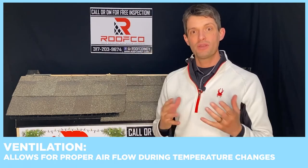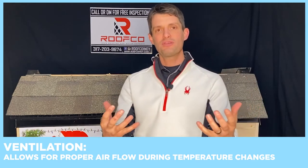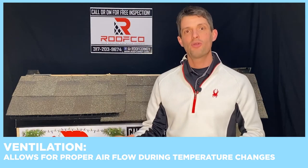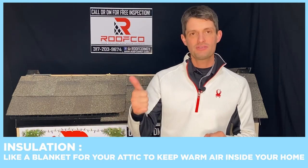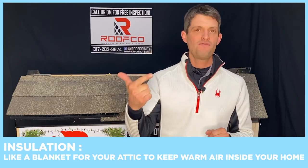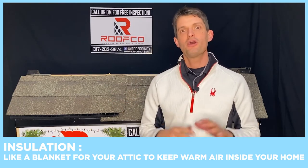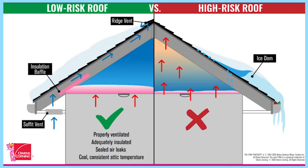Another thing we can do to really help prevent an ice dam from forming is make sure we have proper ventilation for your roof. Making sure we get any warm, moist air out in the wintertime and excessive heat out in the summertime is one of the main components to helping prevent ice dams from forming. Having proper insulation and proper ventilation for your roofing system are the two key things you can do to help prevent an ice dam from causing a big problem.